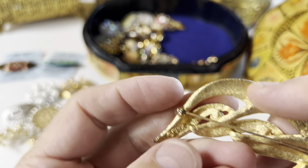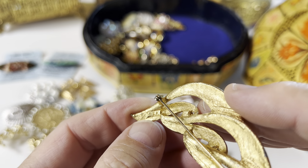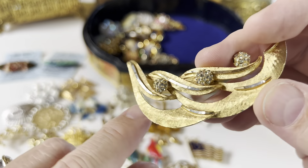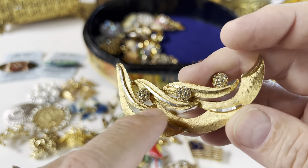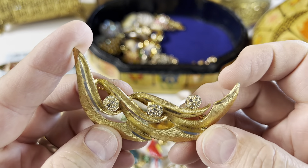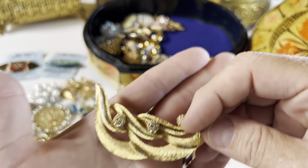B-S-K — BSK right there. Gold tone with silver tone accents and then three little balls of rhinestones. It's very pretty and it's a big one too.